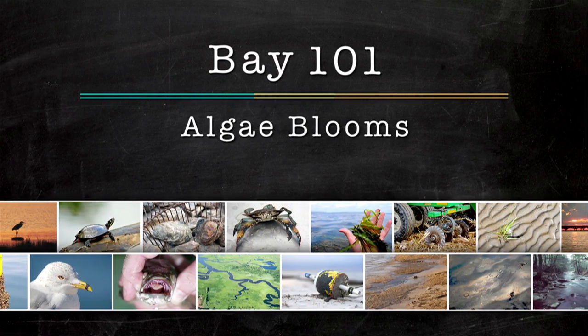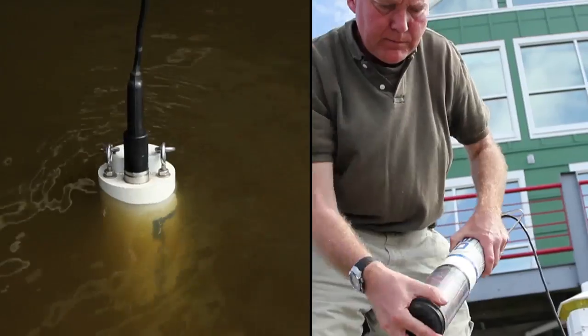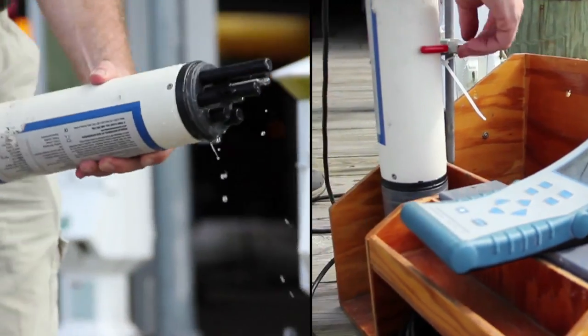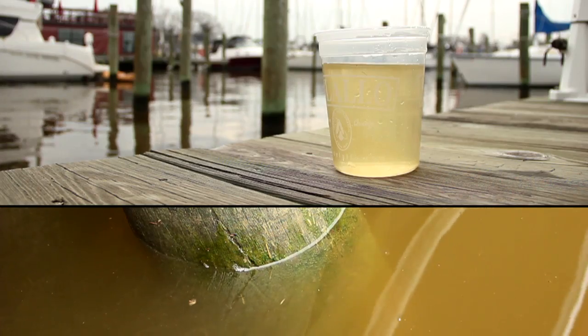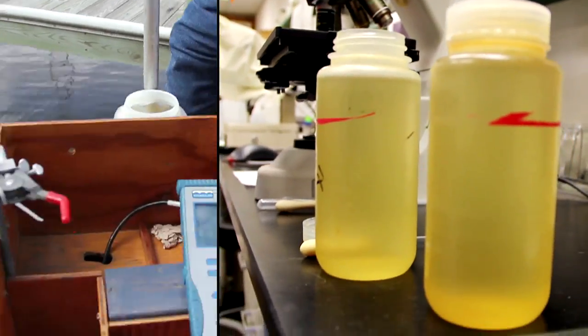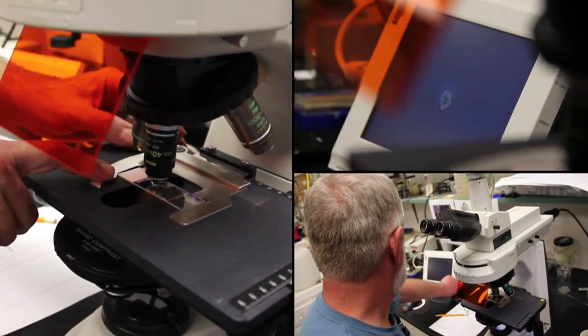We're in Annapolis Harbor today looking at what we believe to be an algae bloom. One of the things that we're doing is we have a multi-probe instrument that actually gives us water chemistry readings, including pH, dissolved oxygen, and temperature, which are some of the factors that actually induce these growths. What I'm going to do now is take a sample and we're going to take it back to the lab and look at it under the microscope to identify it and see what kind of species it is.